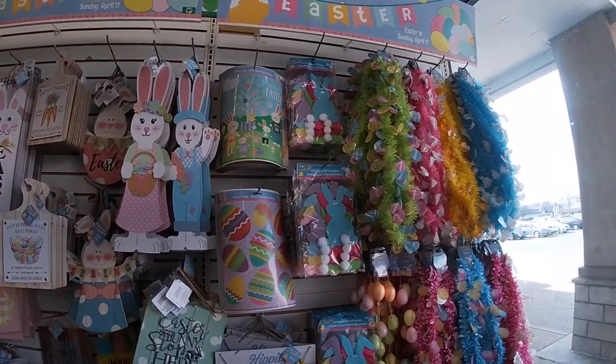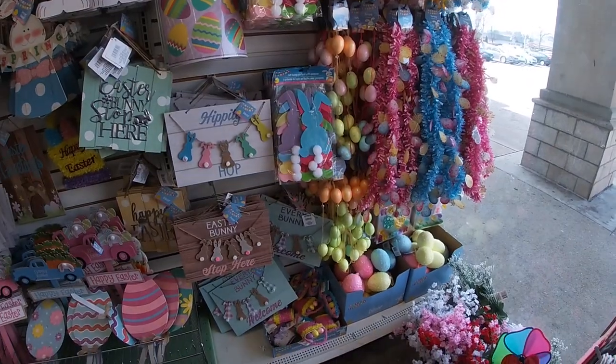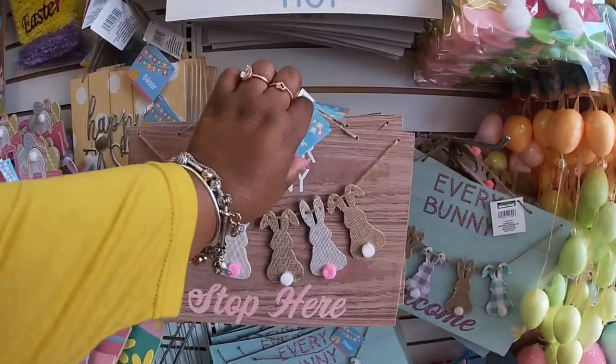Hey everybody, welcome back to Shani's Shopping Saga. We are back in the Dollar Tree and to my surprise, they added all of these cute signs.